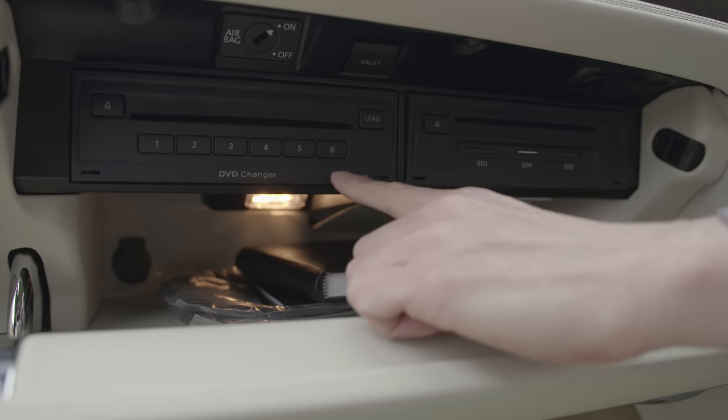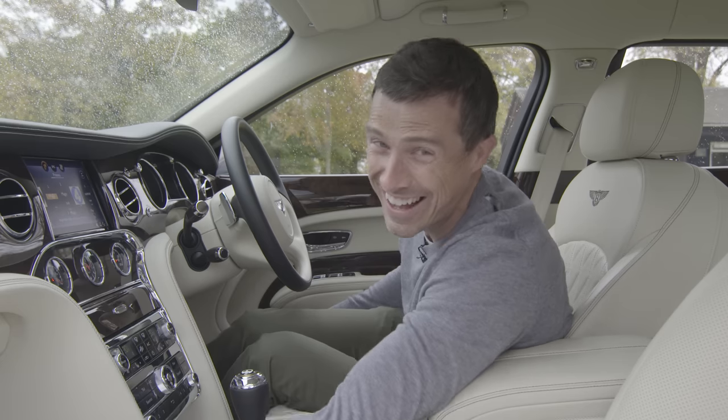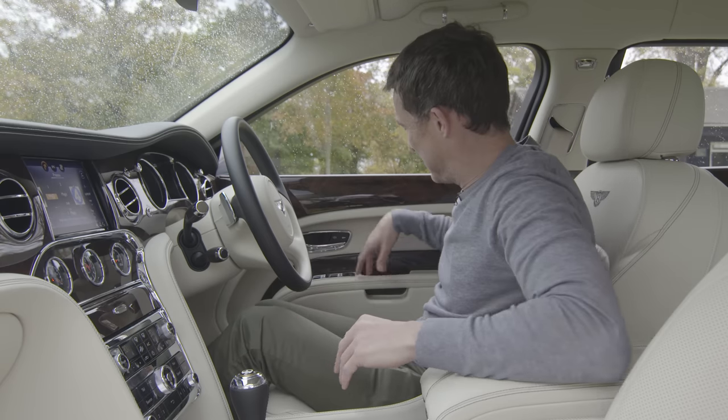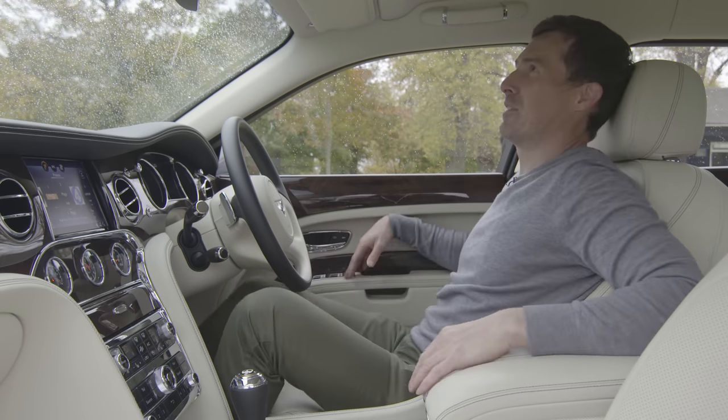Under here you have a small glove box because most of the space is taken up by a DVD changer — when was the last time you watched a DVD? You've got some door bins down here, and lots of other nice materials that you can just touch and enjoy the opulence. And then there are these front seats — very, very comfy with 12-way adjustment and massage as well. This is a very nice car to sit in, either the front or the back.